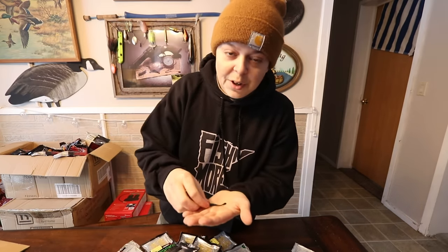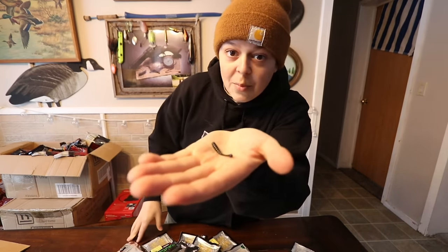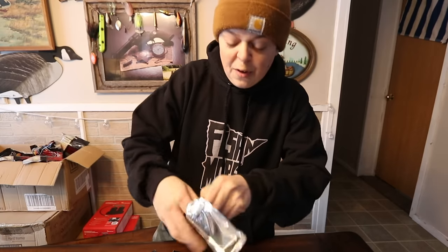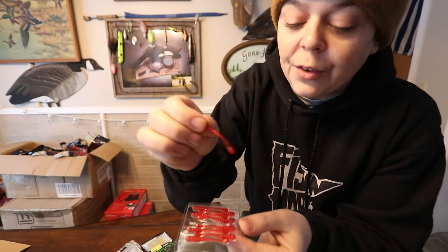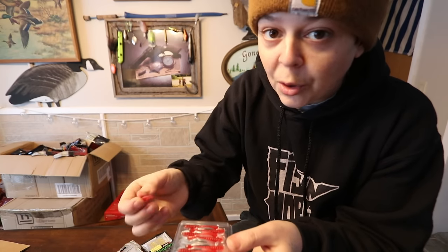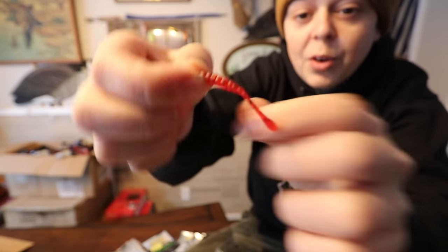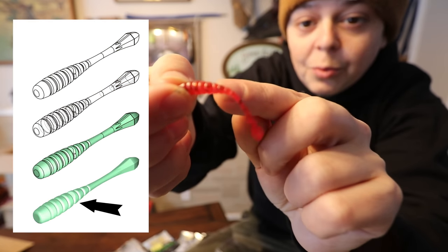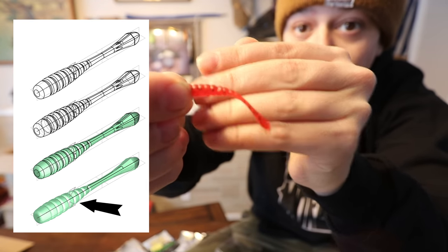I made this bait 1.5 inches long because I wanted something really good in winter and really good in summer — open water and ice fishing. The third little ribbed piece is a little different from the rest, and that's intentional.